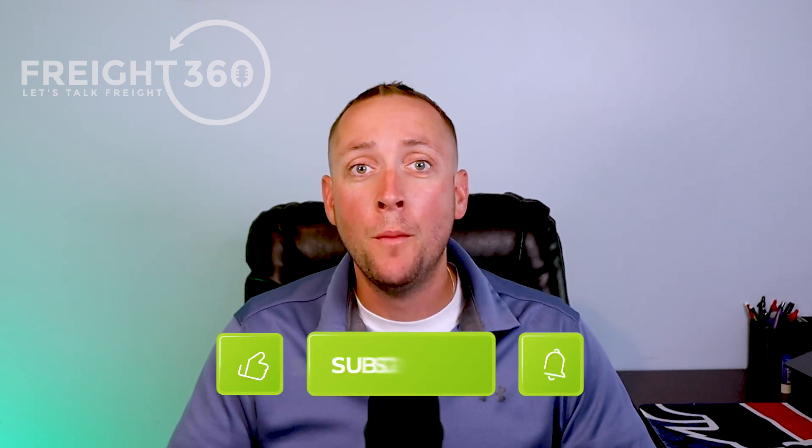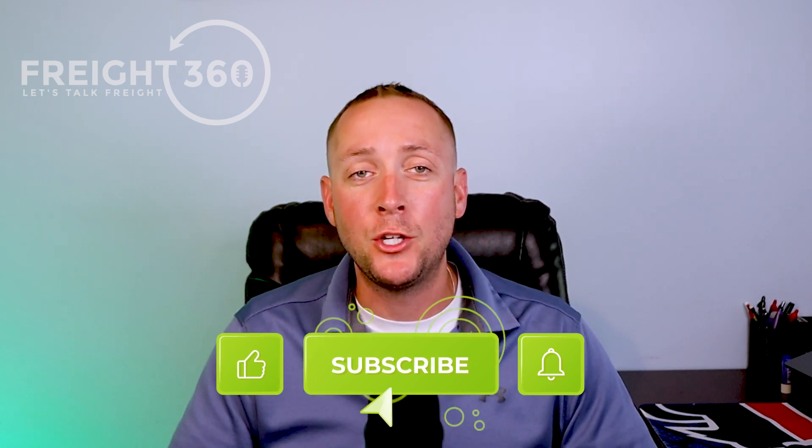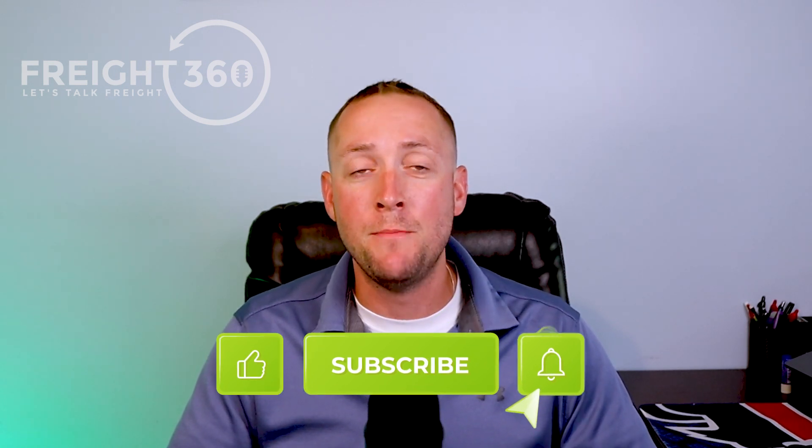If you're new to our channel, please go ahead and like this video, subscribe to our channel, and make sure to hit that little notification icon to make sure that you stay up to date on all of our latest content.